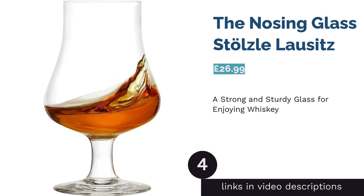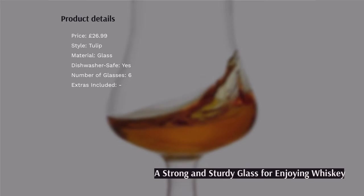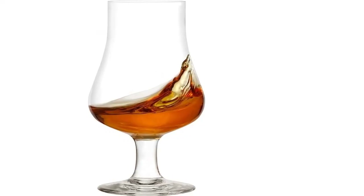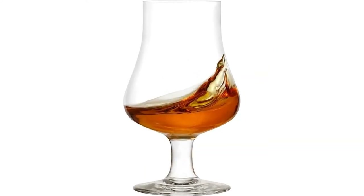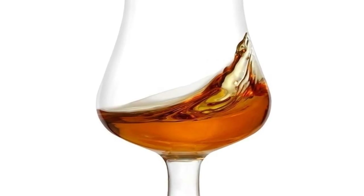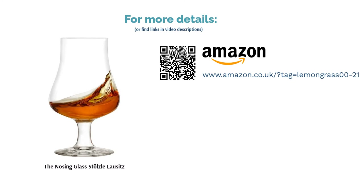The next product is the Nosing Glass from Stoelzle Lausitz — somewhat of a compromise between the Glencairn and the Copita. These nosing glasses combine some of the best elements of both, designed with a thicker, shorter stem and wider opening, making them more convenient to fill and hold. Built to last, they are seriously strong and sturdy glasses — shatter resistant and dishwasher safe, with a low center of gravity to avoid the possibility of tipping, spilling, or breaking.